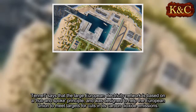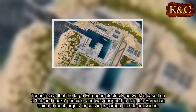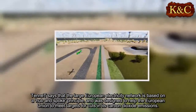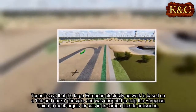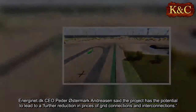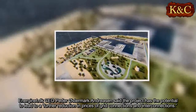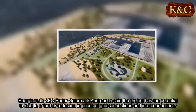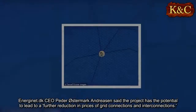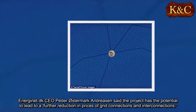Tenet says the large European electricity network is based on a hub-and-spoke principle, and was designed to help the European Union meet targets for cuts in its carbon dioxide emissions. Energinet CEO Peter Oster Mark Andreessen said the project has the potential to lead to a further reduction in prices of grid connections and interconnections.